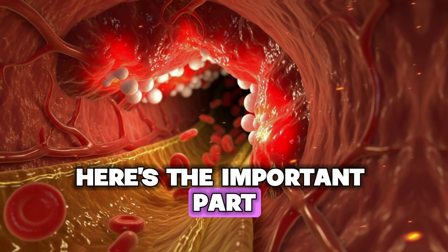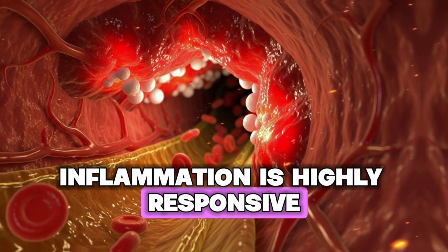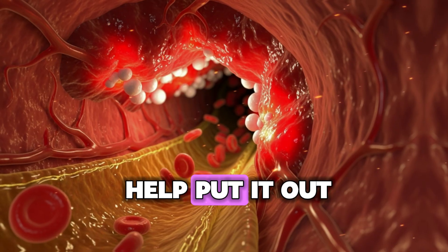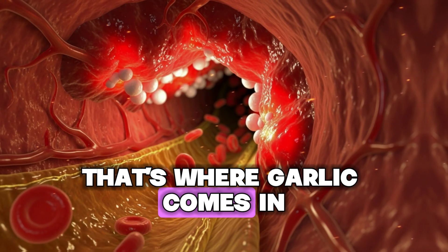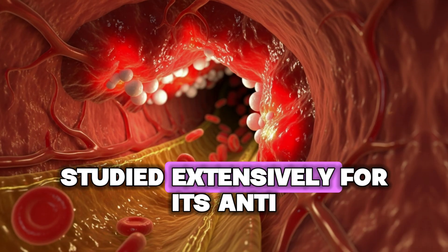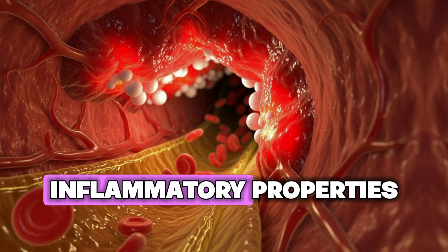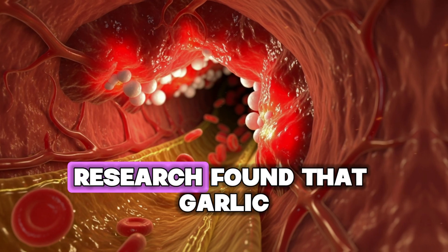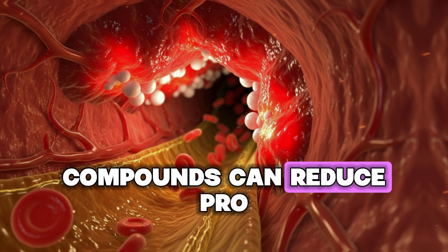The important part is that inflammation is highly responsive to what you eat — your diet can either fuel the fire or help put it out. That's where garlic comes in, but only if you use it correctly. Garlic has been studied extensively for its anti-inflammatory properties, and research published in the Journal of Immunology Research found that garlic compounds can reduce pro-inflammatory molecules in your body.